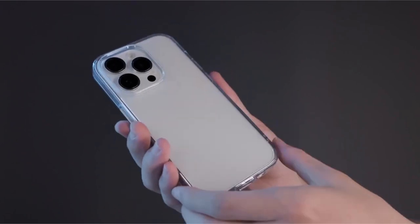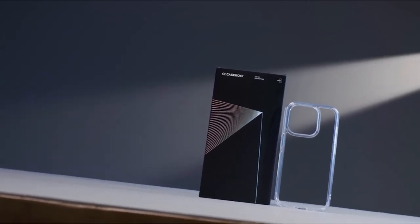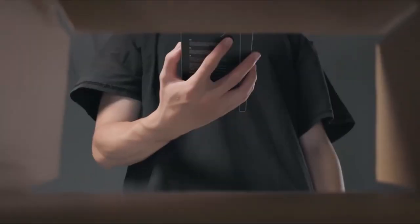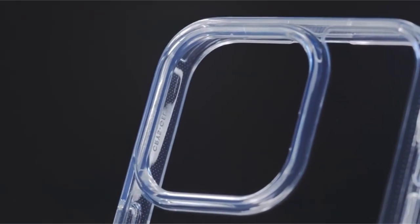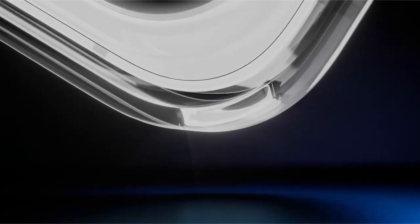This case exceeds MIL-grade drop protection standards, passing a 3.04-meter drop test (MIL-STD-810G 516.6) on concrete. Raised edges for the camera and screen protect against scratches and drops, while the compact 0.04-inch thickness and 0.98-ounce weight keep the iPhone 15 Pro's native look and feel. The non-slip material guarantees a secure grip, and the set includes one clear case, two panda stickers, and one V-Stand, all backed by a lifetime manufacturer warranty.